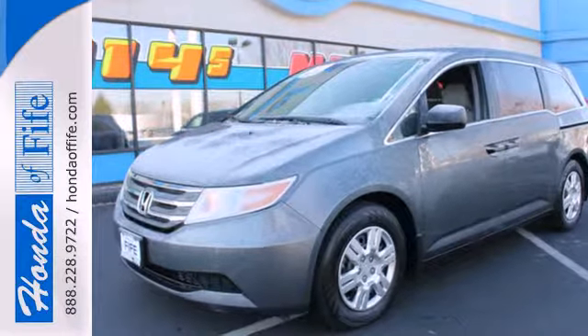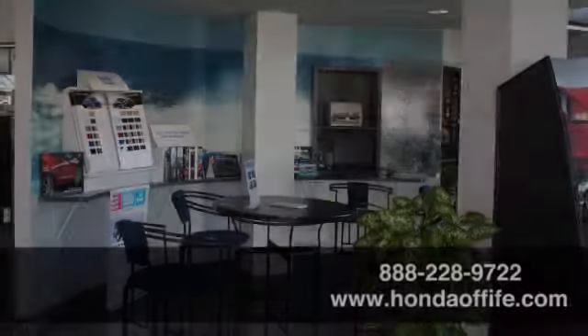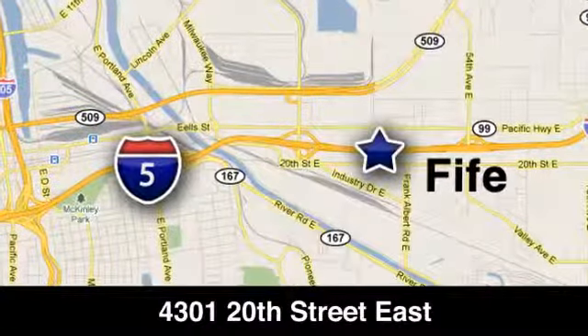See it for yourself today. Call, click, or stop in to Honda of Fife today. We're conveniently located at 4301 20th Street East in Fife, Washington, right on I-5.